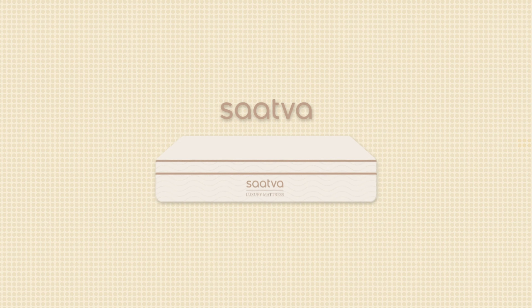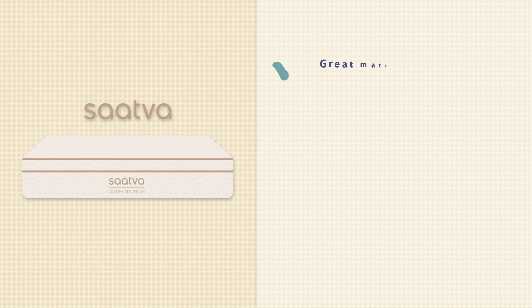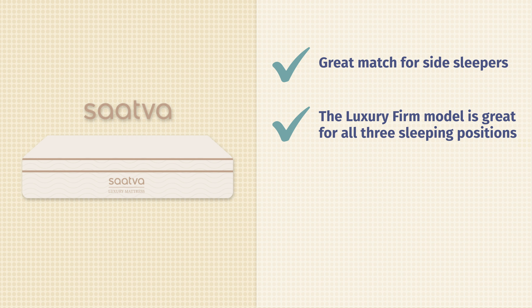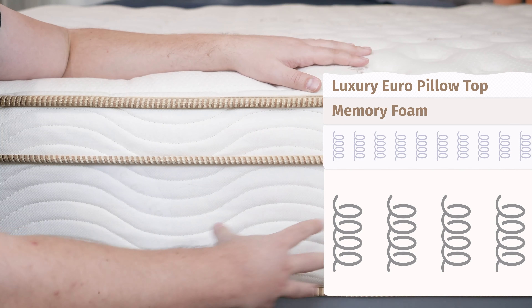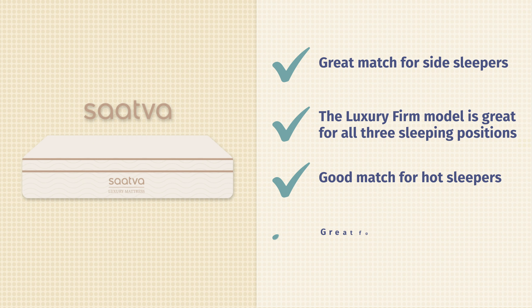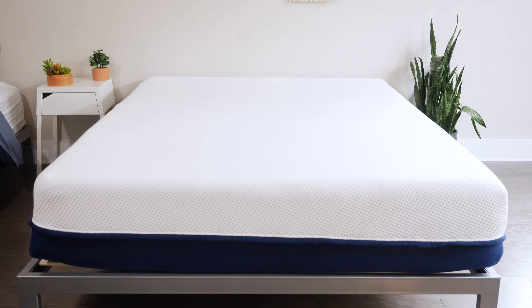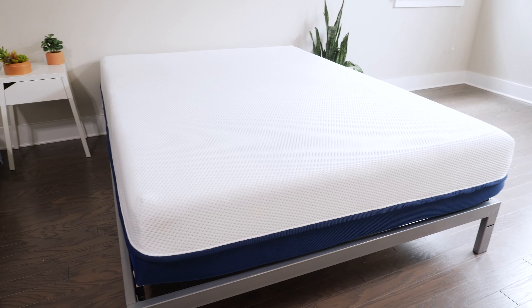Next up, we have the Leesa mattress. The Leesa includes LSA 200 foam right on top, memory foam beneath that, and base foam beneath that. What's great about the LSA 200 foam is it's proprietary to Leesa — it's more responsive and also more cooling than standard memory foam. You get some good soft pressure relief, but you also won't feel stuck and it won't trap too much heat. It's also a nice balance of comfort and support. Great match for back sleeping, great pressure relief for side sleeping as well, and last but not least, a good value — with discounts under $1,000 for a queen size.